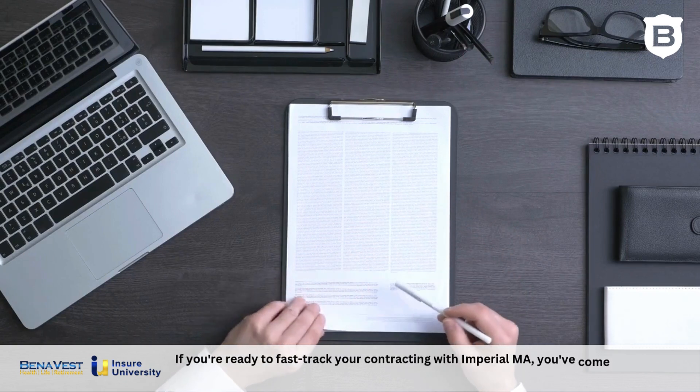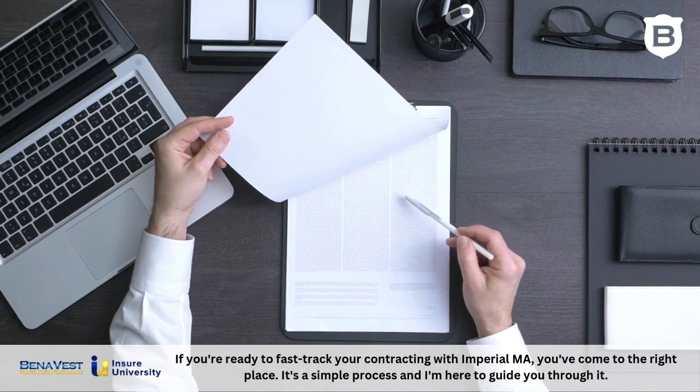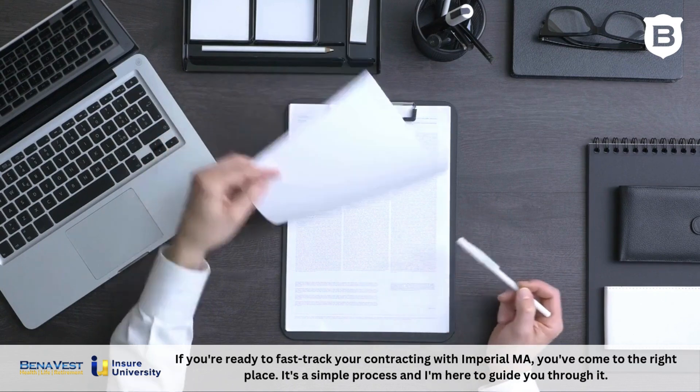Hi there! If you're ready to fast-track your contracting with Imperial, you've come to the right place. It's a simple process and I'm here to guide you through it.